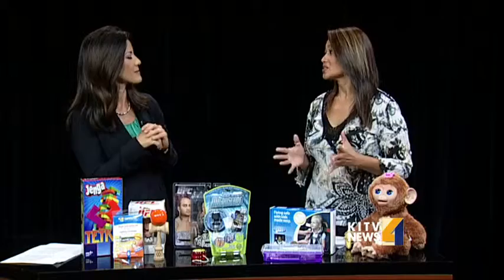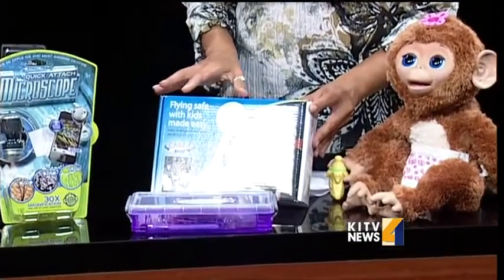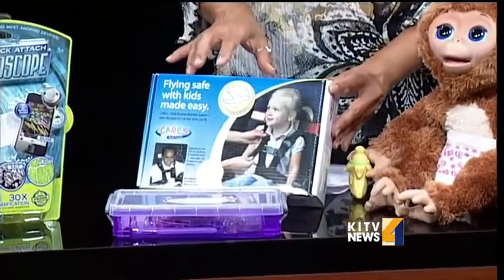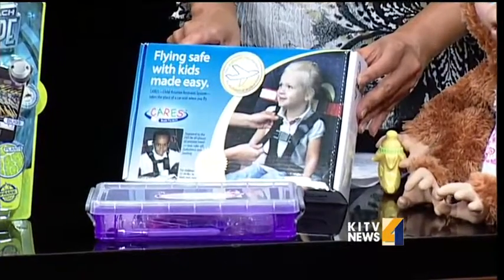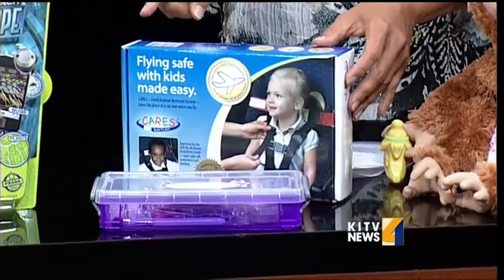The Family Expo is now expanding to toys and games and also party things. 150 exhibitors. What we want to feature first is for kids' safety — they're going to have a vendor that features travel items. This is really good. You can strap your child into the plane seat, and it's for kids from 22 to 44 pounds.